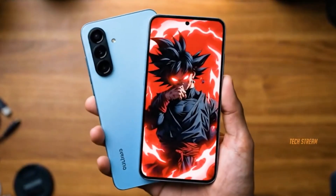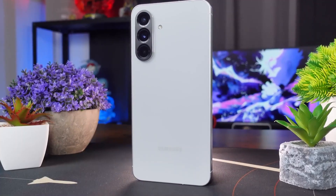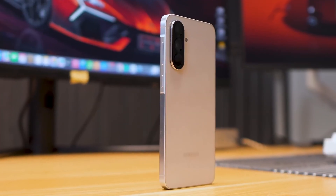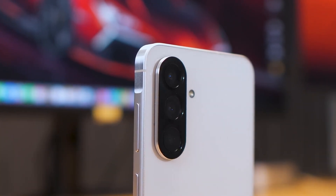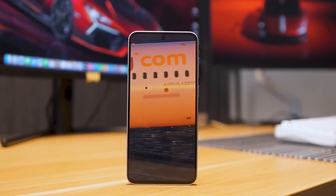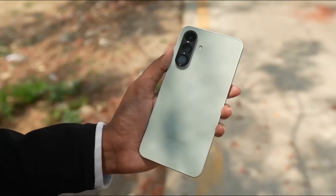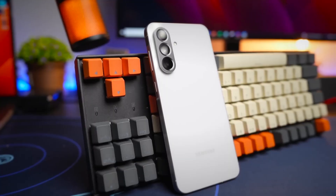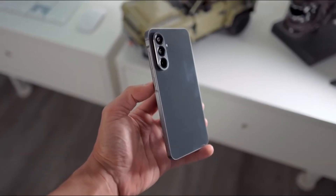Here's where things get particularly exciting: the cameras. Both the A37 and A57 could adopt the flagship-grade 50MP Sony IMX-906 main sensor, a significant upgrade over the A36. This larger sensor means brighter night shots, less motion blur, and sharper detail, especially in tricky lighting. The A57 steps ahead with a 30MP ultrawide lens compared to the A37's 8MP, making landscape shots crisper and wider.